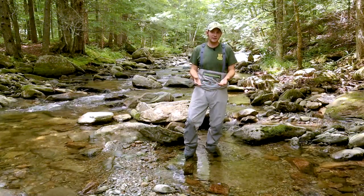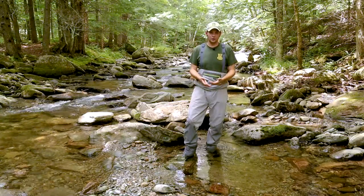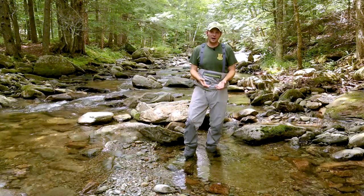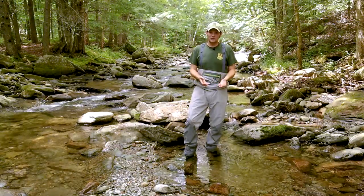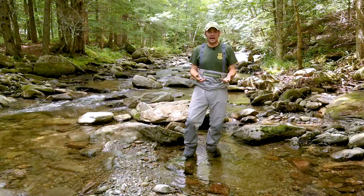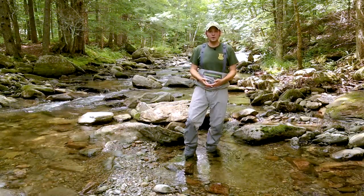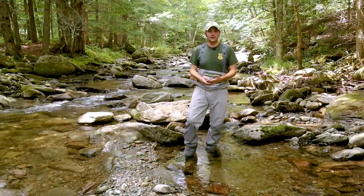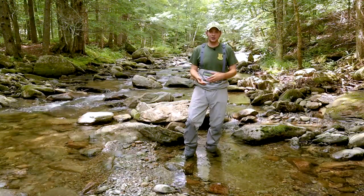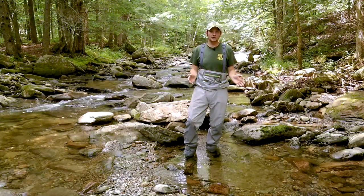This basin is being used by a variety of different groups such as UVM — University of Vermont — the Department of Environmental Conservation, USGS, and Vermont Fish and Wildlife Department to look at impacts through time. We've been monitoring fish in this watershed since the 1990s, and that gives us a really nice snapshot of how things change through time.